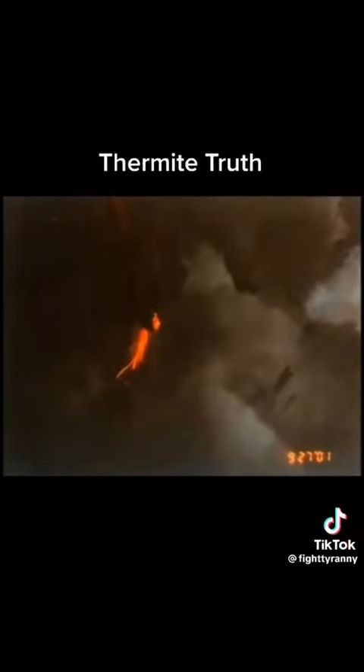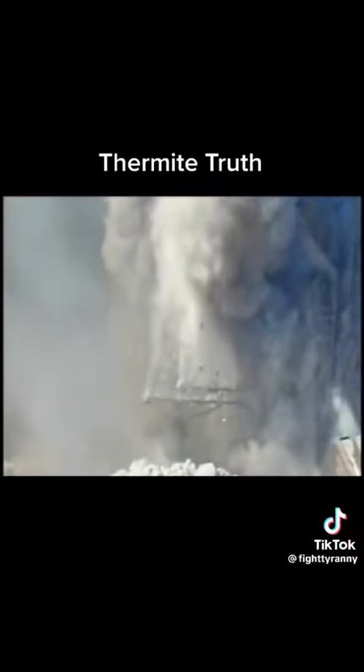Thermite is so hot it'll just cut through steel, through structural steel, like a knife through butter. The products are molten iron and aluminum oxide, which goes off.